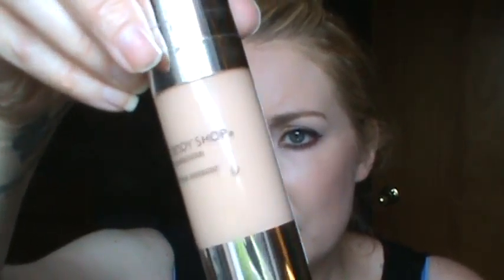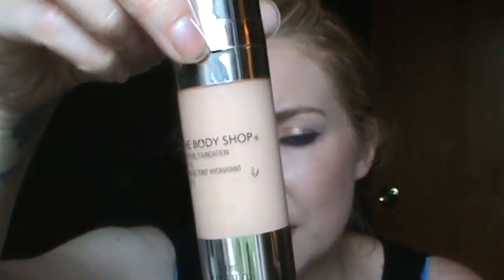This one is the Body Shop's Moisture Foundation in shade 04. I really like this one. It is kind of yellow, but I really like it. I got it when it was on clearance, but now they've jumped up the price, so it's more expensive than these other drugstore ones.